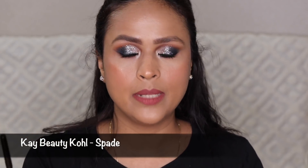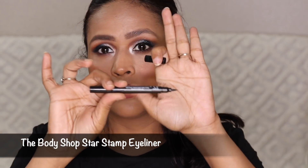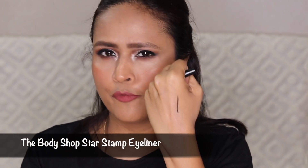I have Kay Beauty kajal — I don't use kajal on my waterline daily, but if I want to apply kajal on my upper lash line, this comes in handy. For liquid liner, I have the Body Shop pen eyeliner, which is pretty black and not waterproof but works really well. If I'm running late and don't want to mess up my eyeliner, I use the Kay Beauty kajal on my upper lash line instead.